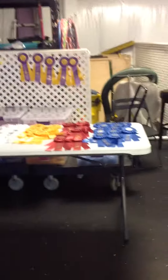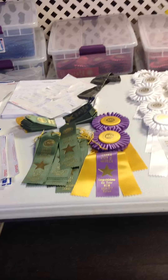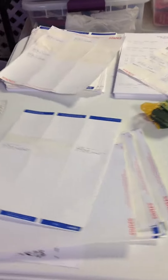Also in the annex we display the ribbons: first, second, third, fourth, new title, and green. This is for a regular trial — the colors for ACT will be slightly different, and we do not do placements.